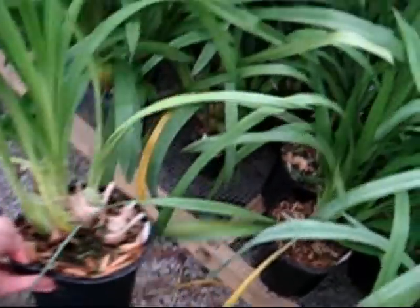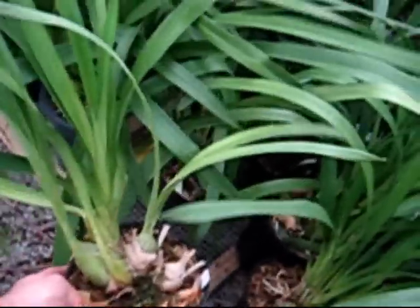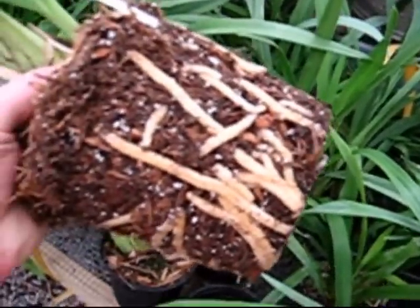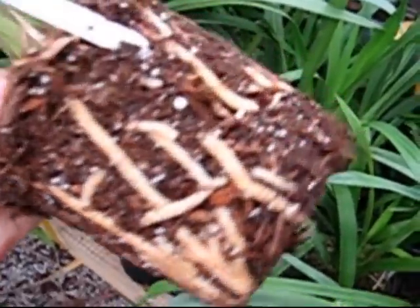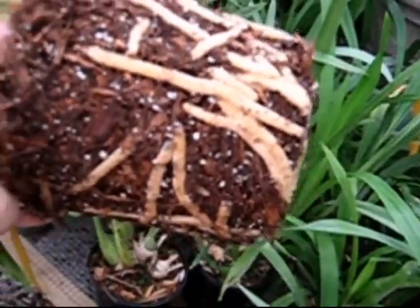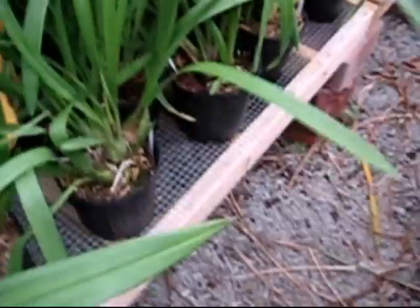Excellent plants with good root systems. Here's an example of some roots. I've got some excellent root systems and some great plants. If you're looking for a bigger plant, I do have larger plants available.